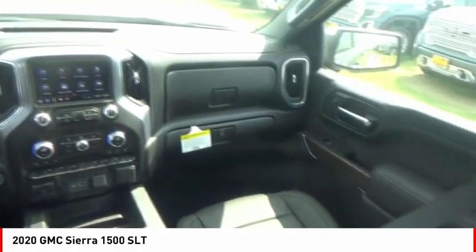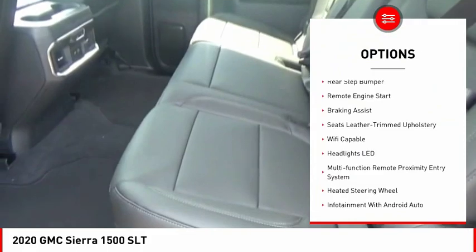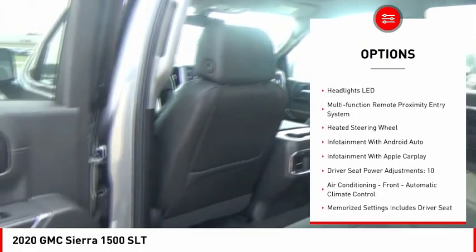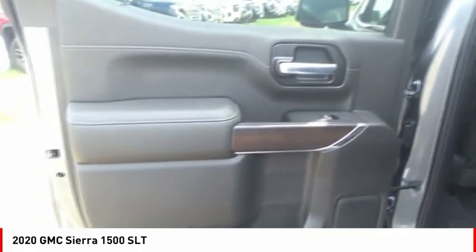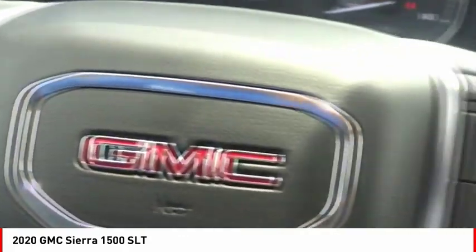Here are some of this vehicle's great options: power windows with safety reverse, cargo bed light, LED, active grille shutters, traction control, stability control, roll stability control, front suspension type strut, rear step bumper, remote engine start, and braking assist.